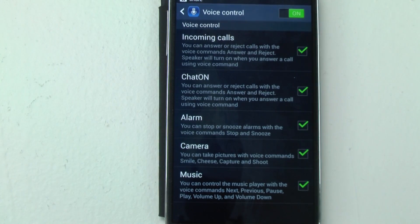Chat on is not a built-in app, but you can download it and use the same exact voice commands — 'accept' or 'reject' — to handle video chats on there.